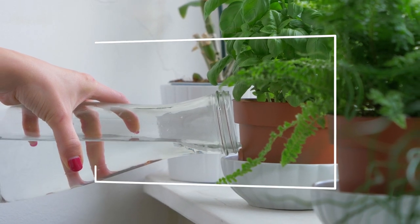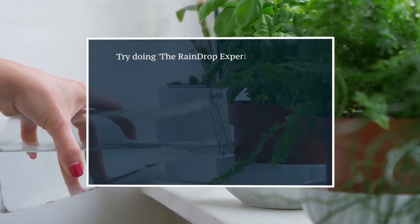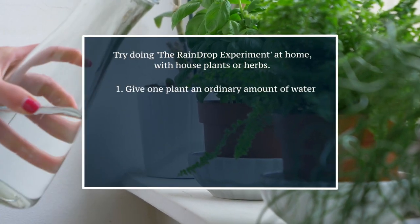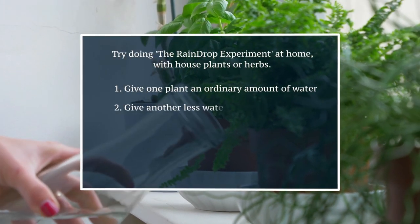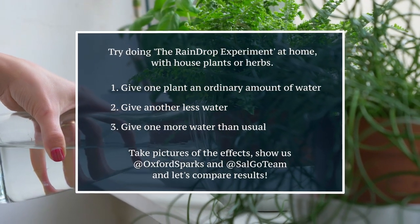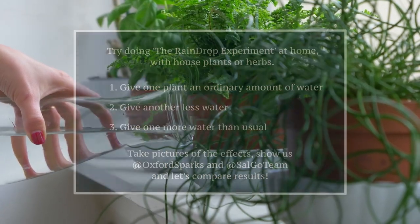If you do the Raindrop experiment on your windowsill with houseplants or some herbs you're growing at home, give some what you think is the ordinary amount of water, give some a bit less, and give some a bit more. We'd love to see what happens — take some pictures and send them in and we can see if your results look like our results.